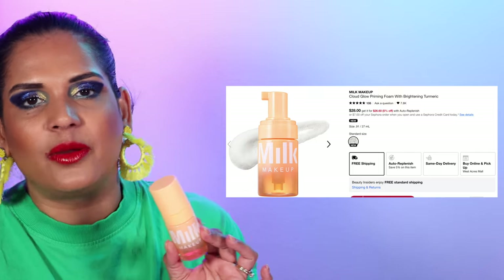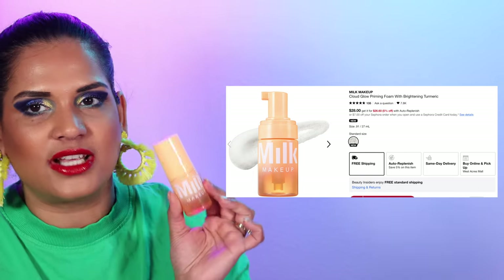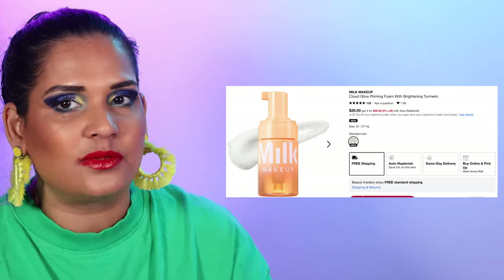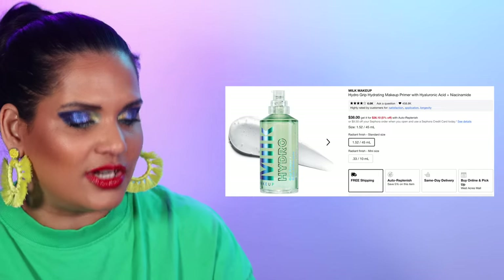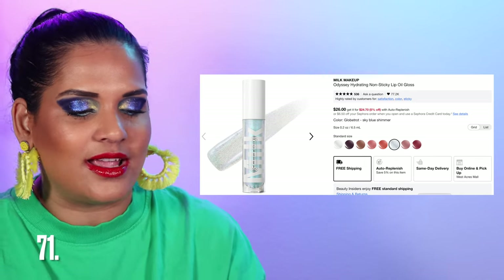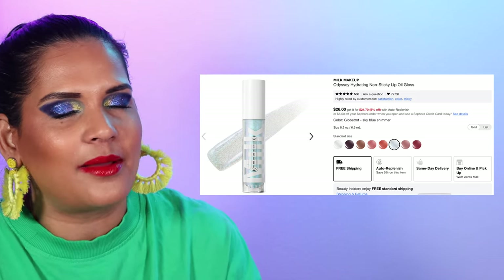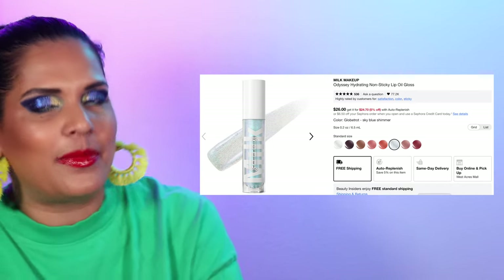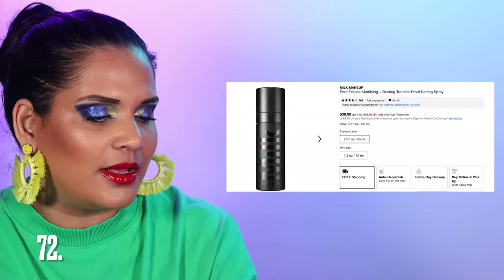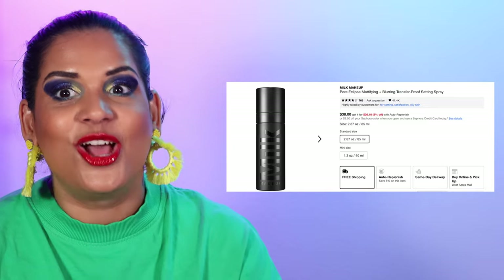I've been using the Milk Cloud Glow Priming Foam for about two weeks and I think it's beautiful — hydrating and not as sticky as the Hydro Grip Primer, really nice especially for dry skin gals. I love the smell — it smells like summer. I always recommend the Milk Hydro Grip Primer too at $38 — I packed that for New Orleans. Another wishlist item is the Milk Odyssey Hydrating Lip Oil Gloss in eight colors for $26. I've never tried them but I love Milk Makeup and kind of want that blue shade. I also love the Pore Eclipse Setting Spray for $38 — it's very nice at setting my makeup.